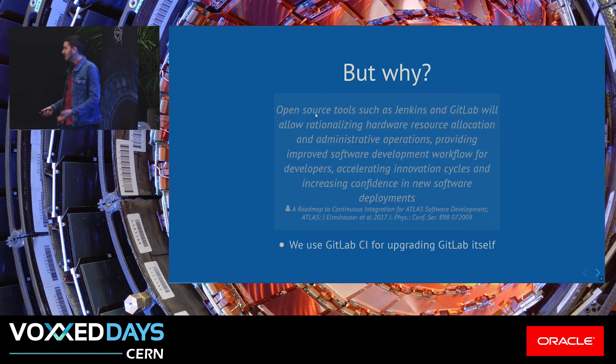The main reason why we need this can be summarized with this Atlas extract from an abstract. Mainly because even ourselves, supporting GitLab at CERN, use GitLab CI to upgrade our own instance. Any configuration change, anything that we do to our setup, goes through GitLab CI, which for our team is the easiest way, because it's completely integrated with GitLab, so it eases our job.